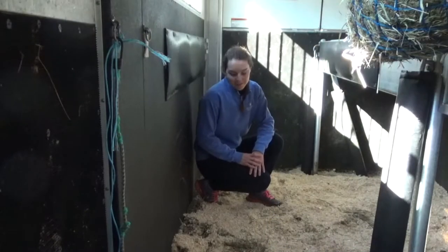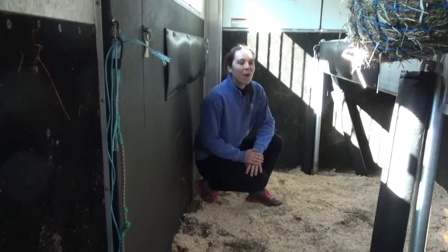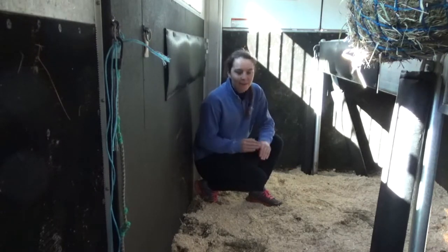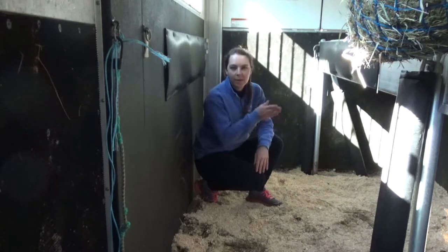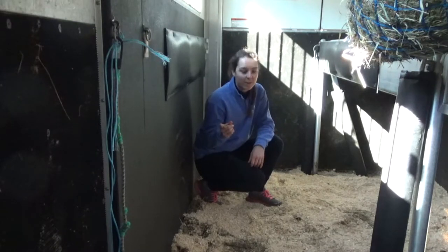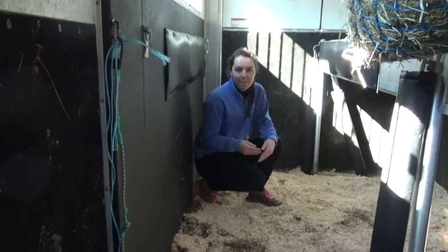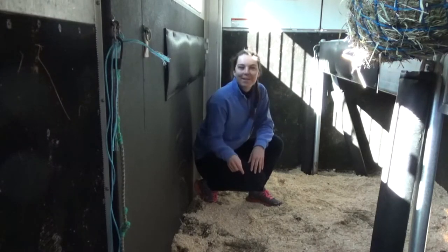My next trailering must-have is going to be bedding on the trailer floor. Horses tend to pee and poop a lot when you put them on the trailer and that can make the ground a little slick for them, which is a little dangerous when the trailer is already in motion. It's also going to be a little bit harder for you to clean up that mess when you get there. So make everyone's lives a little bit easier and safer — throw some bedding on the ground of your trailer.